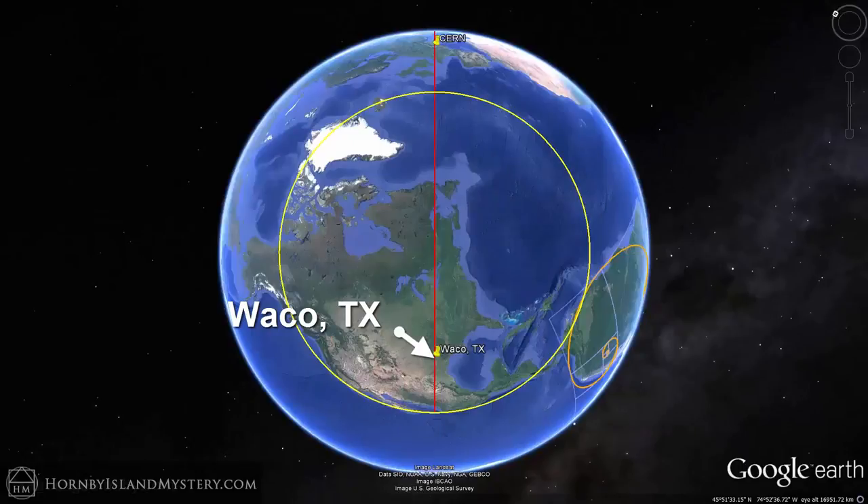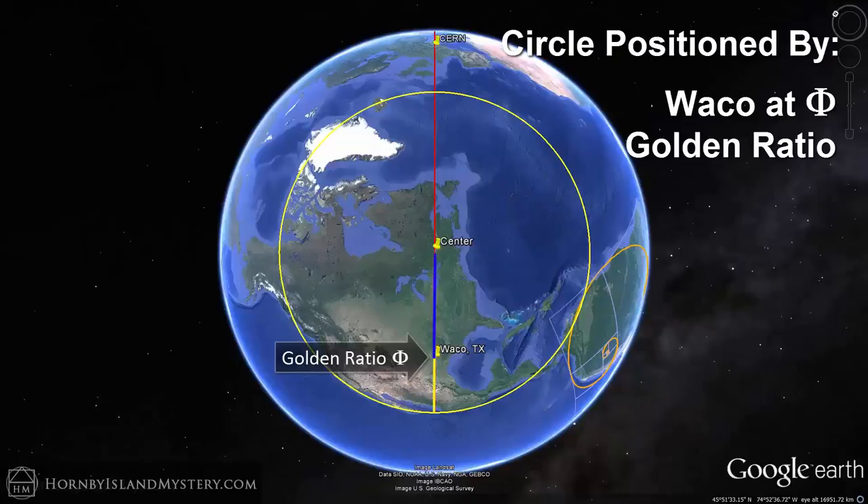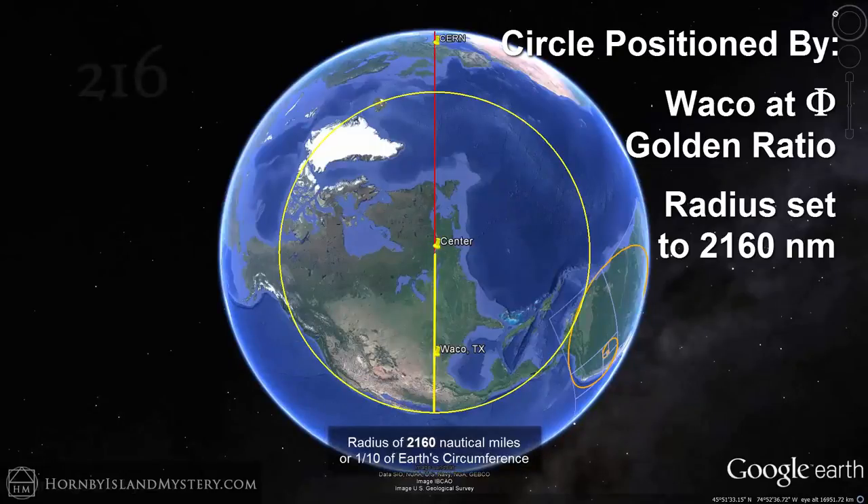Waco is noteworthy along this CERN line because it is situated such that its precise location defines the centre of the North American circle by being at an exact golden ratio point along the circle's radius, which is 2,160 nautical miles, or precisely one-tenth of the Earth's circumference.